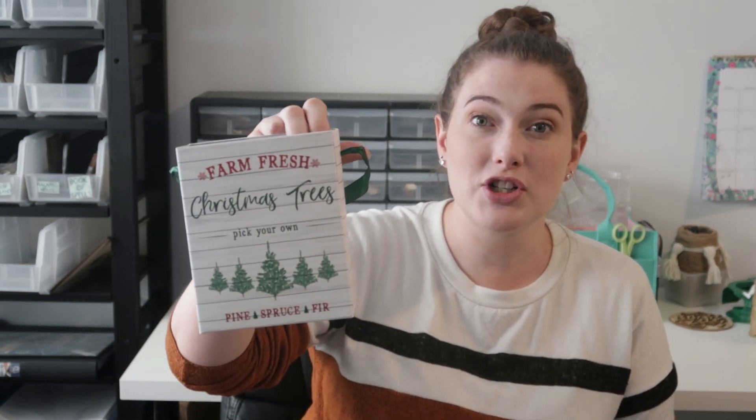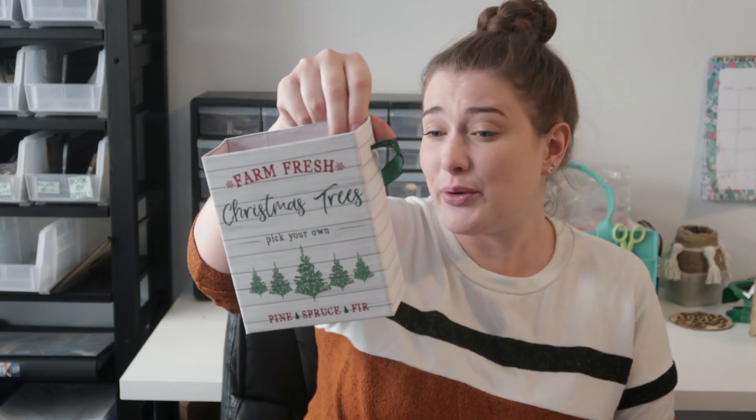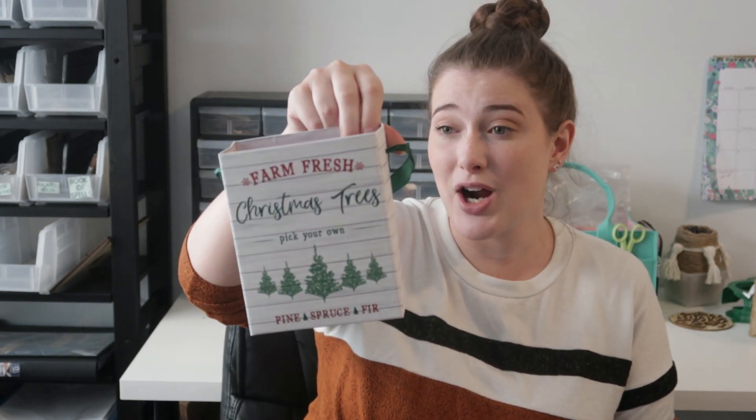Jumping right in — I found a lot of things that were there last year and then some stuff I hadn't seen before, which I'm really excited about. I picked up a couple of these gift box bags that I think are really cute. This one says "Farm Fresh Christmas Trees — pick your own pine, spruce and fir." And then this farm fresh Christmas trees one with the red truck on it. I just think these are so fun.